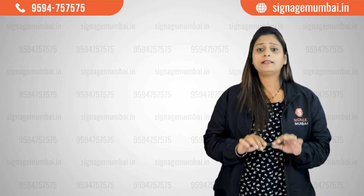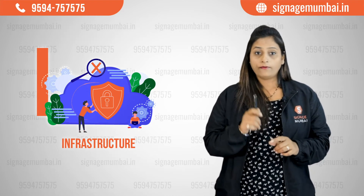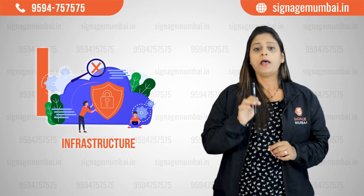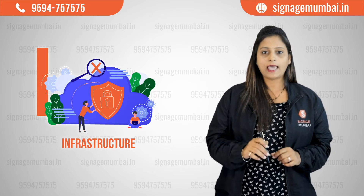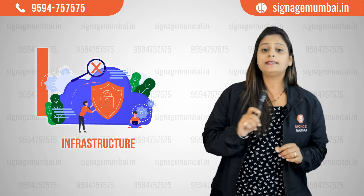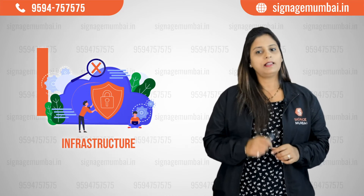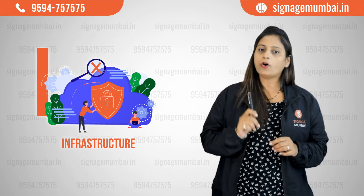Coming to the next point, which is infrastructure. Of all the points, this one is the most important. One golden rule to find the perfect vendor is enquiring about the company's infrastructure and team. One point to be particularly noted is the in-house manufacturing unit. Check whether the company has technically advanced equipment and machines like laser machines, CNC router machines, and plotter cutting machines. If there are multiple parties involved in the making of signage products, it will certainly increase the cost, and product quality may also suffer.